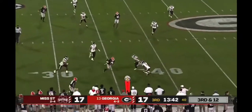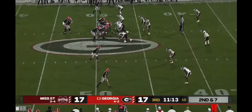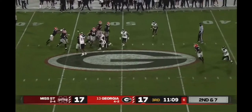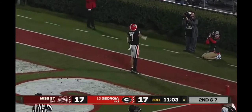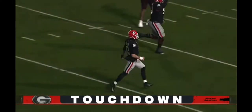Three-man rush by Mississippi State, pass is caught, first down Georgia. Touchdown! Mississippi State with a corner blitz — Georgia picks it up nicely, allowing Daniels to heave one down the field. There's Burton! Touchdown, Georgia! 48 yards.